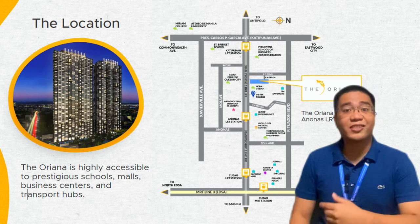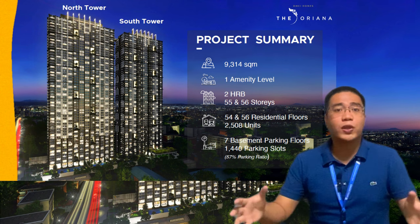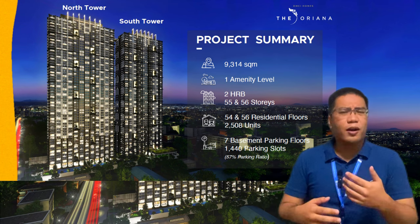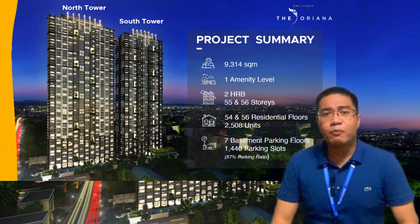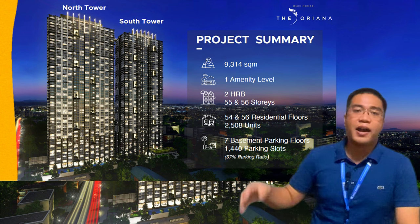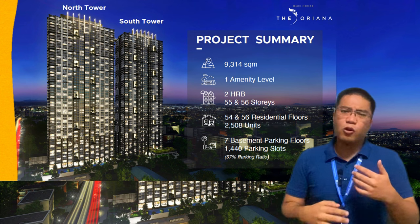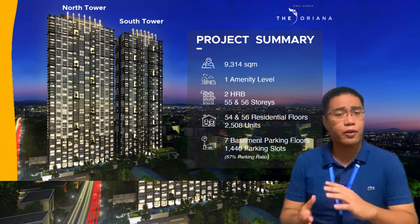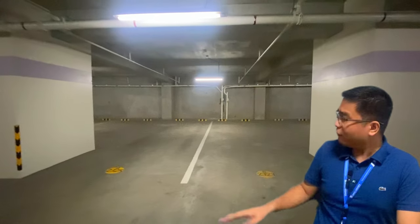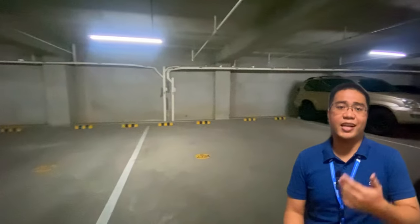Let's talk about the project summary for Teoriana. It has two residential buildings with a total lot area of 9,314 square meters. We have one amenity level, mostly on the ground floor. There will be almost 2,000-plus units available in Teoriana. In terms of parking, we have seven basement floors of parking located beneath these buildings.